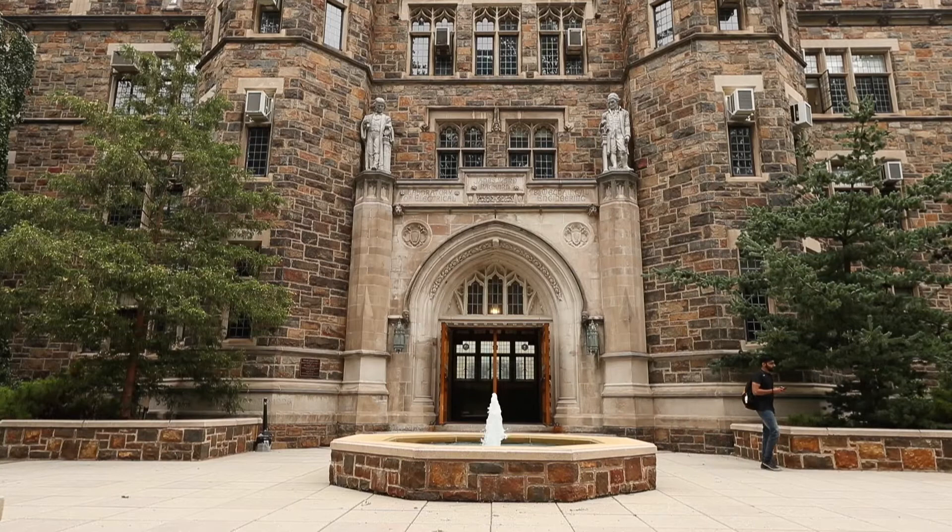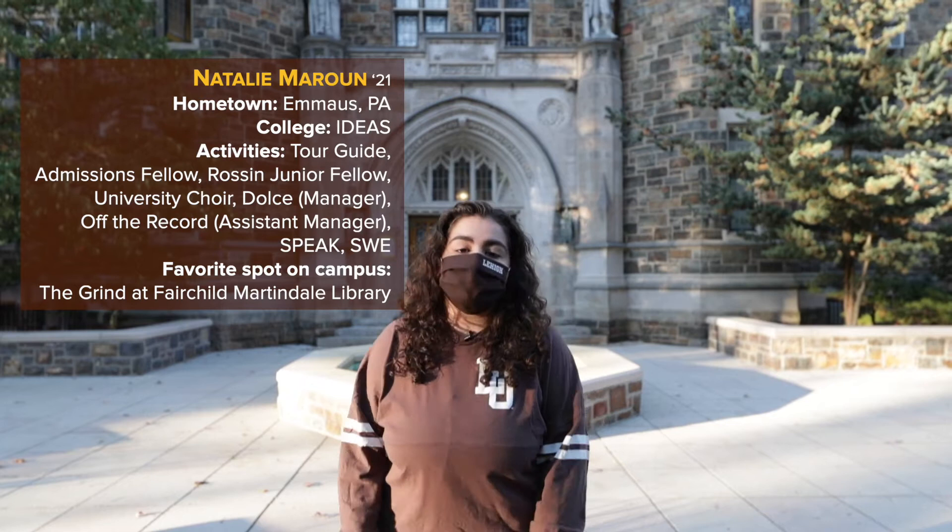This is Packard Lab. Packard Lab was built in the 1920s and is named after James Ward Packard, who is an alumni of Lehigh. Packard Lab is the home to the mechanical engineering department, the electrical engineering department, and the computer science engineering department, as well as the PC Rawson College of Engineering as a whole.